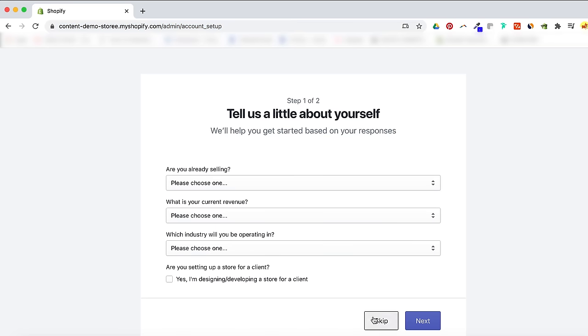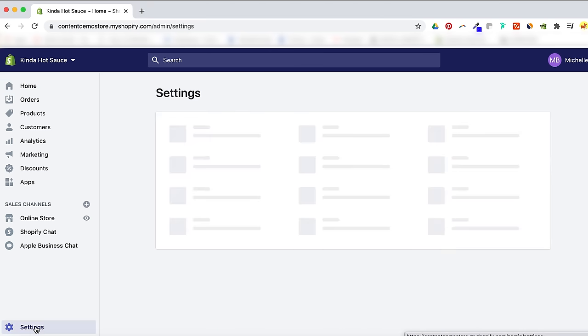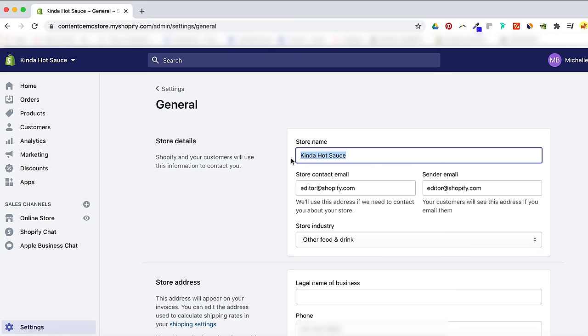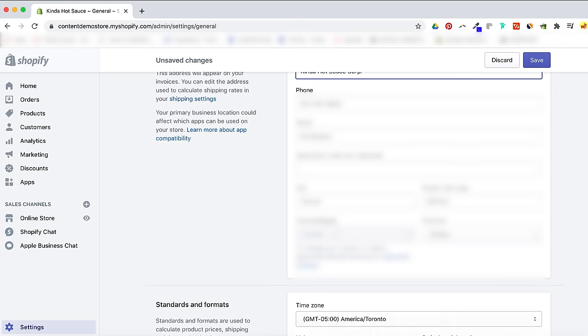Setting up your Shopify store: in the upper left-hand corner, the name that you signed up with is the visible name of your site. If your preferred name was already taken, you can go into Settings > General and change what customers see. While in General Settings, if you've already registered your business name with the government, set your legal business name and address here so that you can write your Shopify plan off as a business expense. If you're operating from home, just put your home address — customers will not be able to see this because Shopify keeps your personal information private by default.